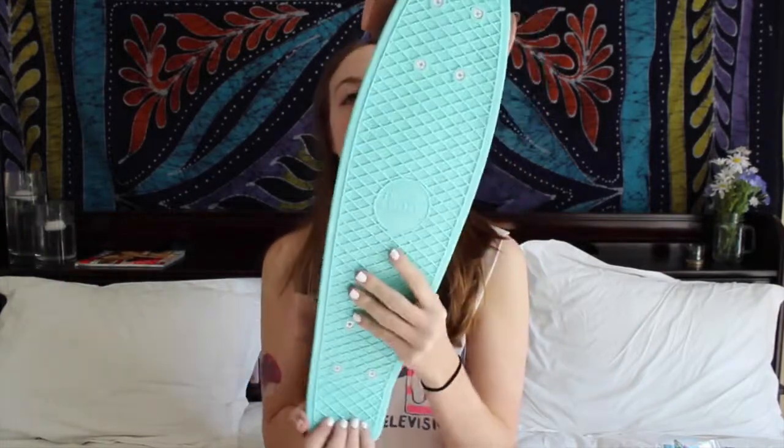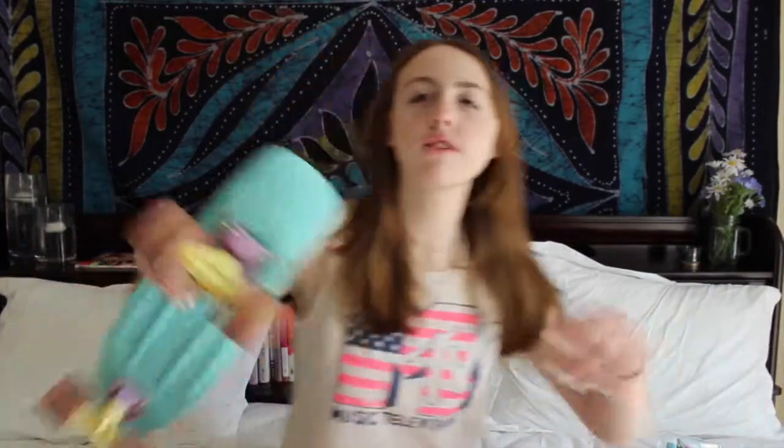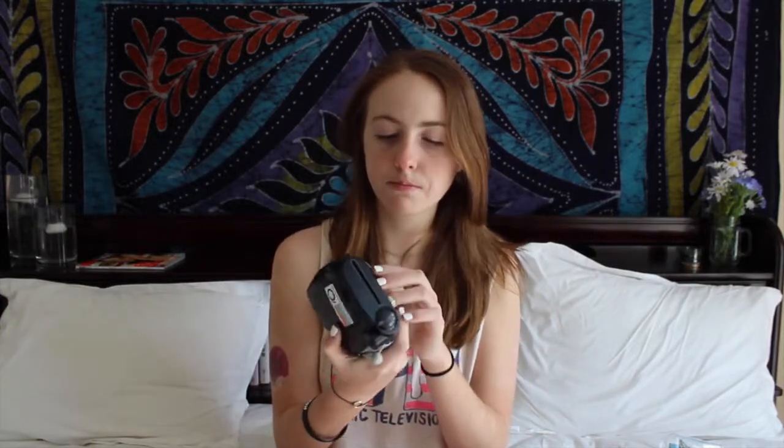My Penny Board is definitely one of my favorites. This one is from Penny Australia — the pastel blue one with purple trucks, yellow accents, and pink wheels. Also, this is my Polaroid camera. The Fuji film fits in here — the colored one — and the Fuji film is cheaper than Polaroid film, so if you want to save money, the Fuji film definitely works.